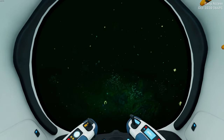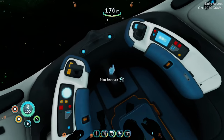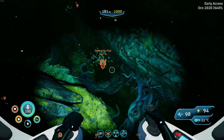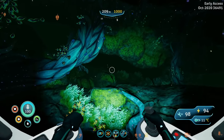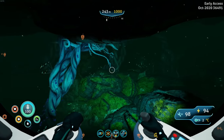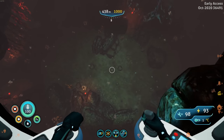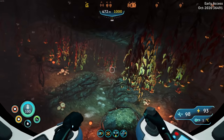Actually, let's take this guy - the seatruck - down there. Yeah, let's do that because it'll be a lot faster. I don't think there are any enemies down here I'm going to have to worry about fighting, and I think I can squeeze through everything with this. Oh yeah, no problem whatsoever.